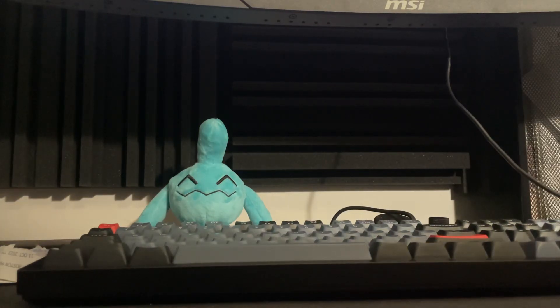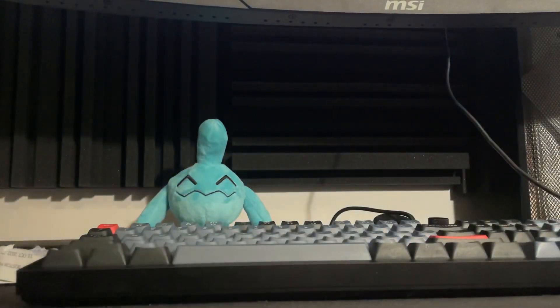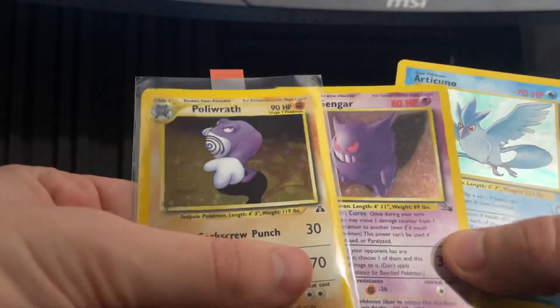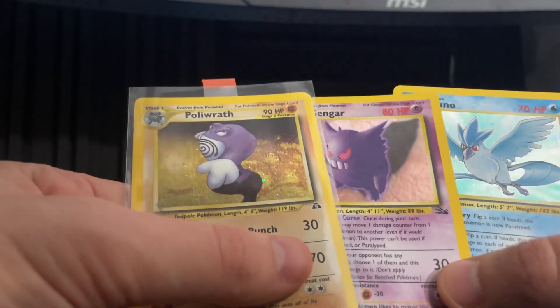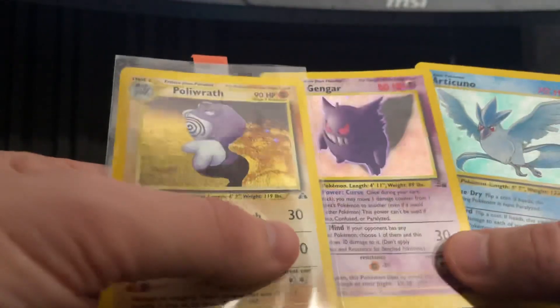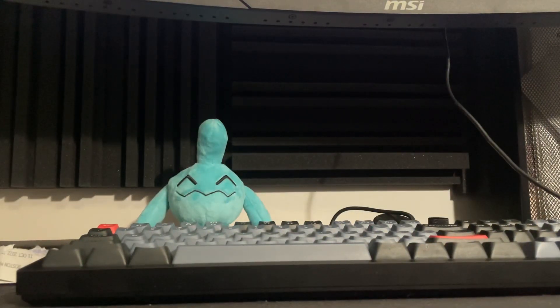Let's just look at that Gengar and call it a day. There it is — there's the Poliwrath, the two cool holos that I got, and the Articuno too. So these were kind of the main cards that I needed for the binder. I'll give an update on binder progress too — I should actually do a video on what it looked like before buying cards, since I did have a lot already from opening packs as a kid. Here are the three holos I got — I believe these are all Mercari holos. Anyway, that's it! Thanks for checking it out. Let me know if you've messed with Poliwrath or Gengar or something. Catch you next time.